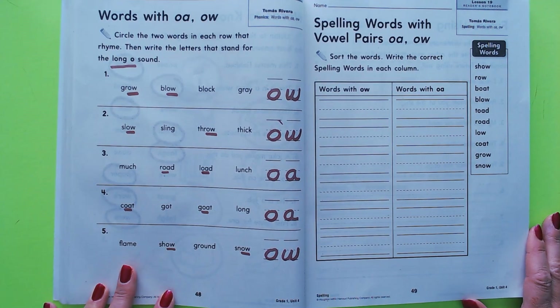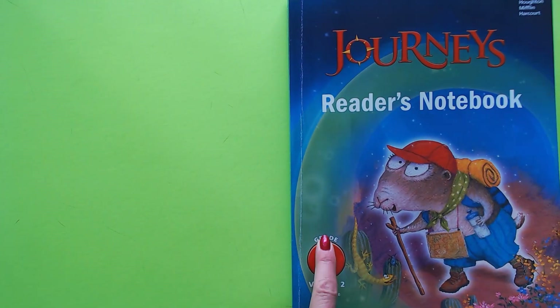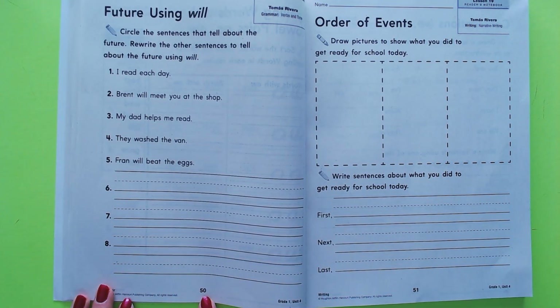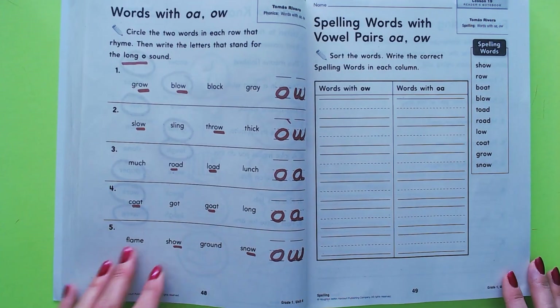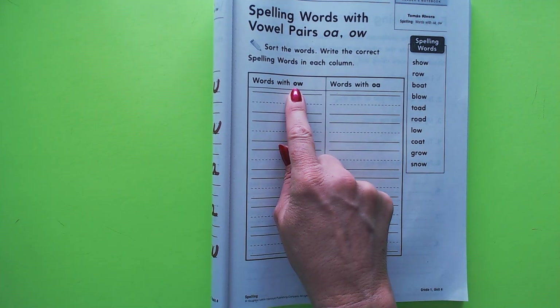Hi boys and girls, we are doing our lesson 19 readers notebook pages. This is our grade 1 volume 2 readers notebook. The three pages we're doing right now are page 49, page 50, and page 51. On this first page we are going to practice our spelling words and we're going to sort them.